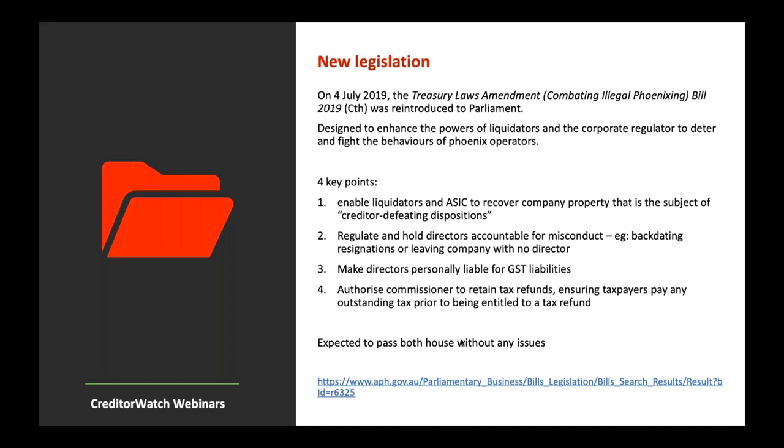These measures are expected to pass both houses without issues. You can track this bill — if you click the link provided, you can sign up with your details and receive updates as the bill moves through Parliament.